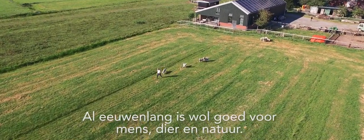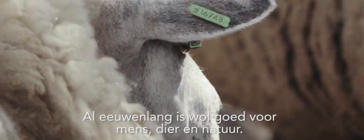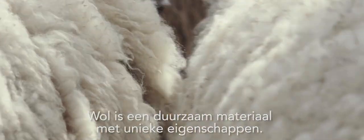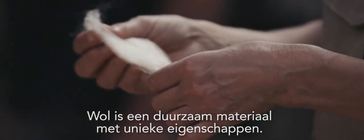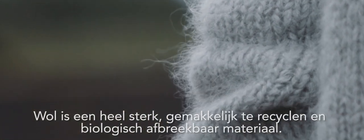For centuries wool has been beneficial to people, animals and nature. Wool is a sustainable material with unique characteristics. Wool is a very strong, easily recyclable and biodegradable material.